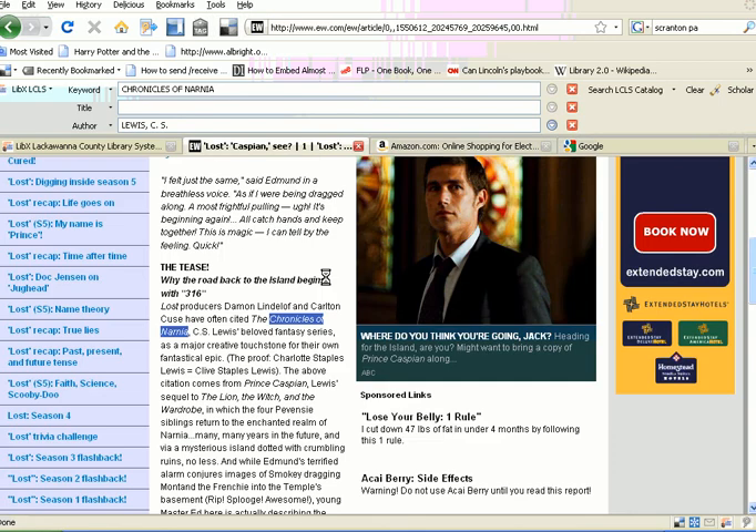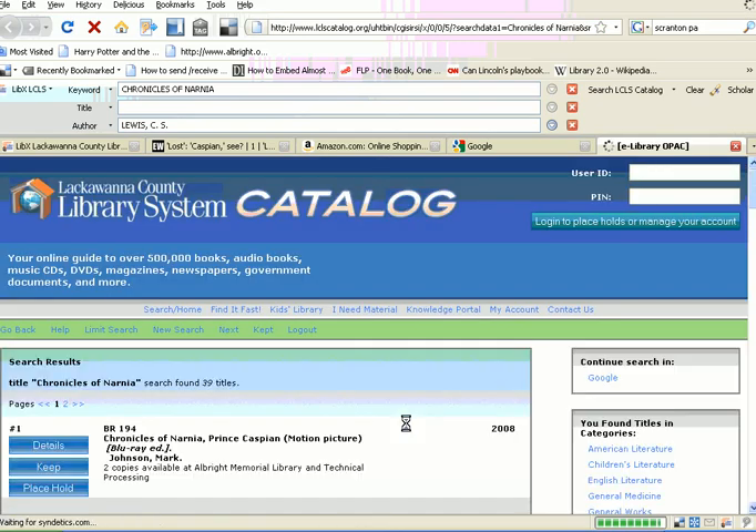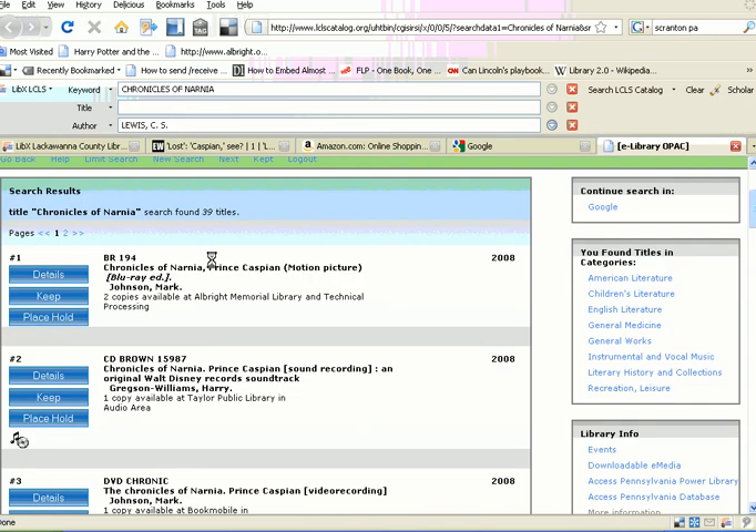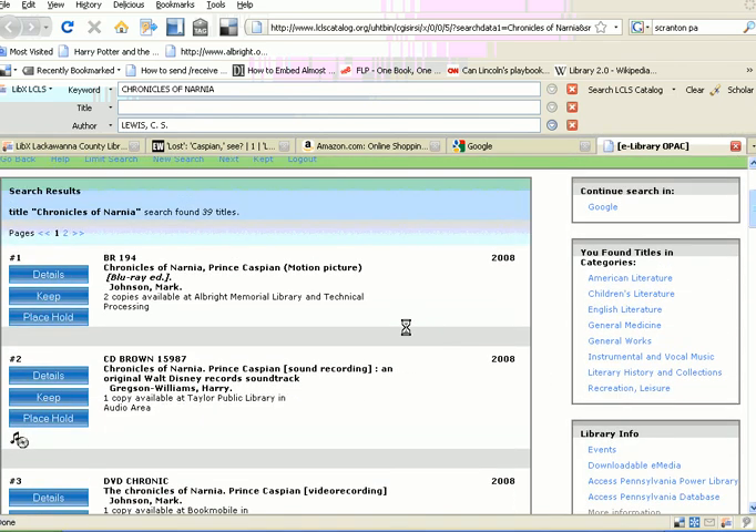You can also highlight the title you want, and right-click your mouse, and you see here it says search by keyword, title, author, or a Google search. And we get 39 results. That's pretty awesome, right?